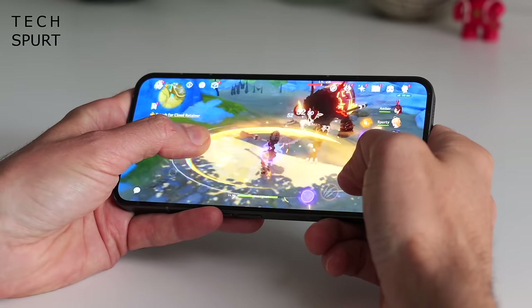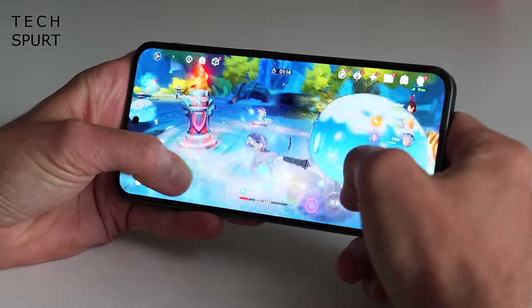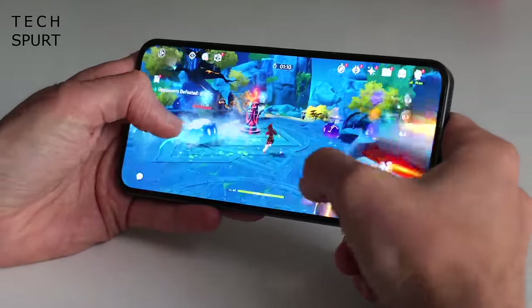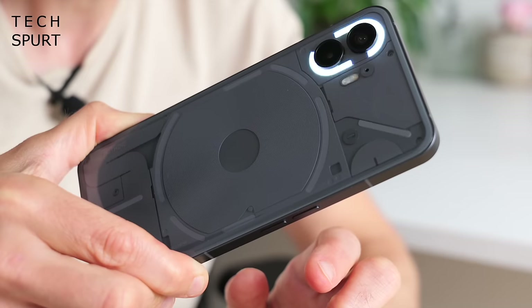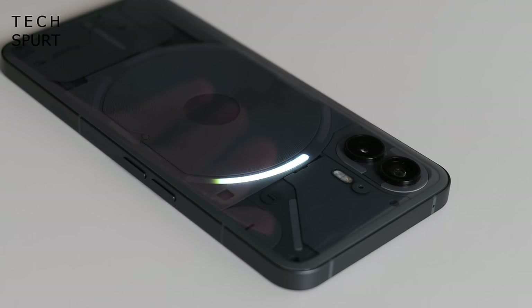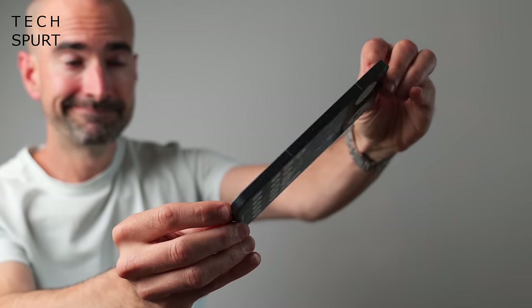If you do have a bit more cash to spend on your new phone, definitely check out the fully fledged Nothing Phone 2. It's powered by the Snapdragon 8 Plus Gen 1, which should mean smoother performance for longer. The slightly larger battery combined with that energy-efficient chipset means you'll get a bit longer out of every charge. You've got a bigger, brighter display, an upgraded rear and front camera, and the glyph lighting has been redesigned with even more zones than before plus nifty new features. It's certainly a solid rival to the likes of the Pixel 7, and my full review is live right now.